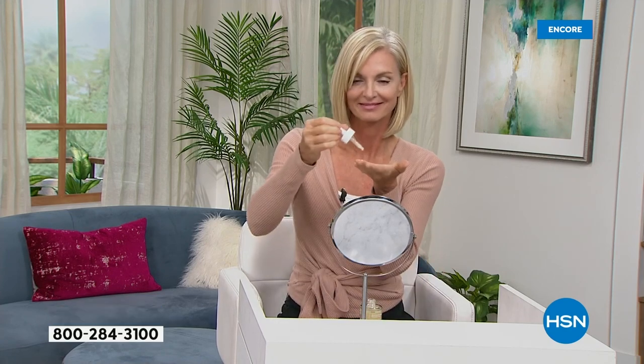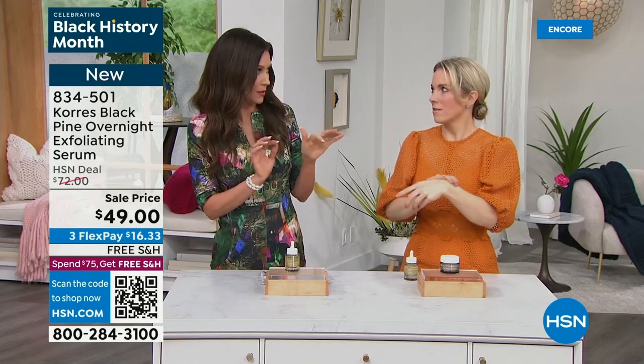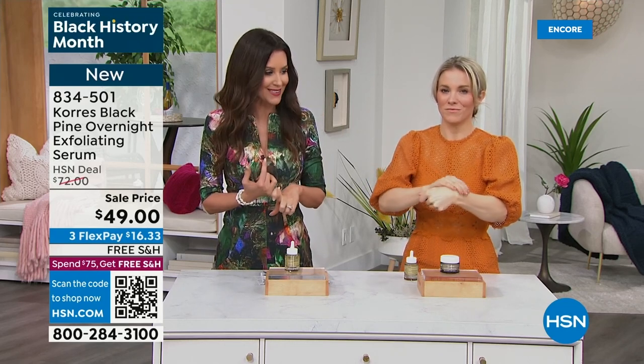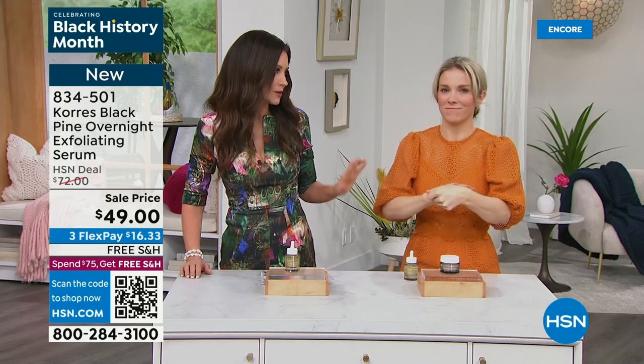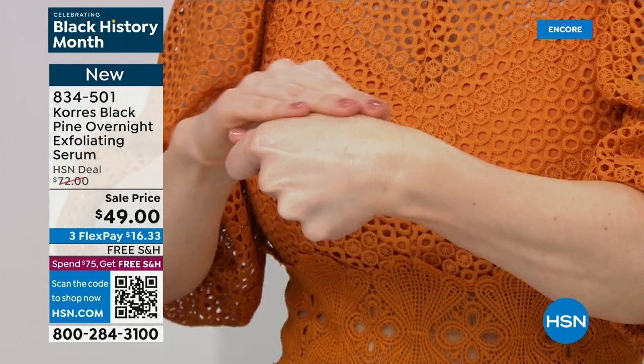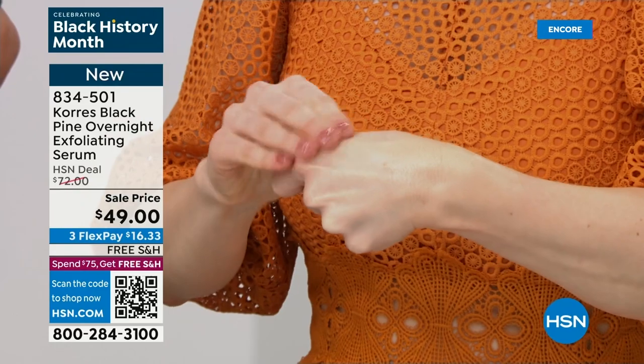We have fewer than 1,000 for the launch, so these are going to disappear. You shake it up first — there's an oil phase and a water phase, that's why you shake. The oil phase provides that exfoliation with no tugging, no ripping, no harshness. I have very reactive skin and have never been able to use any acids — but I put this on and you don't even feel it. You go to bed, wake up, and your softness has improved. This is something that you needed, and black pine is the way to do it.